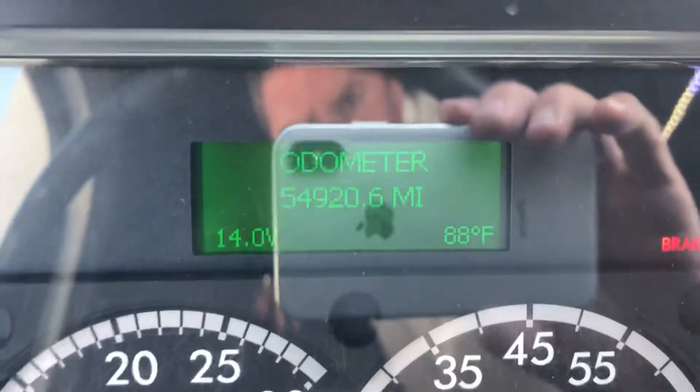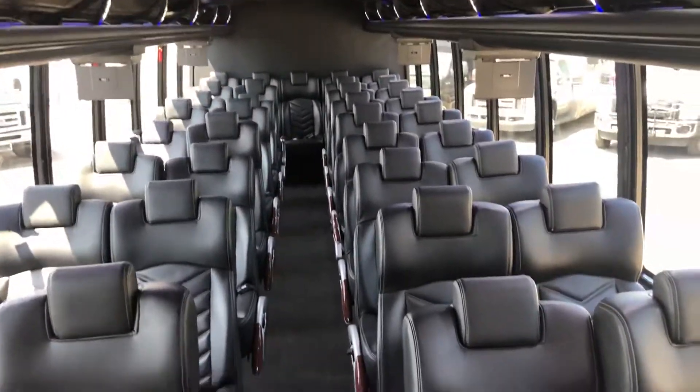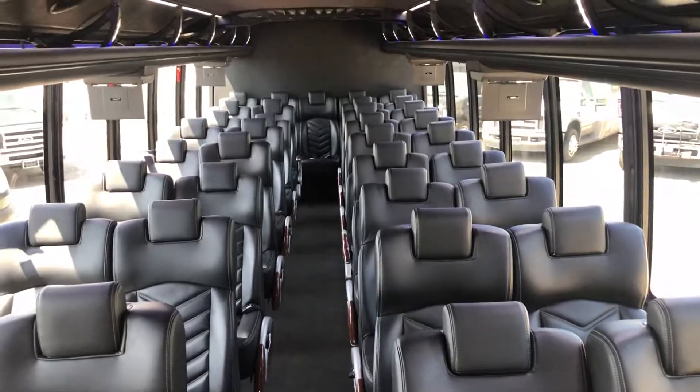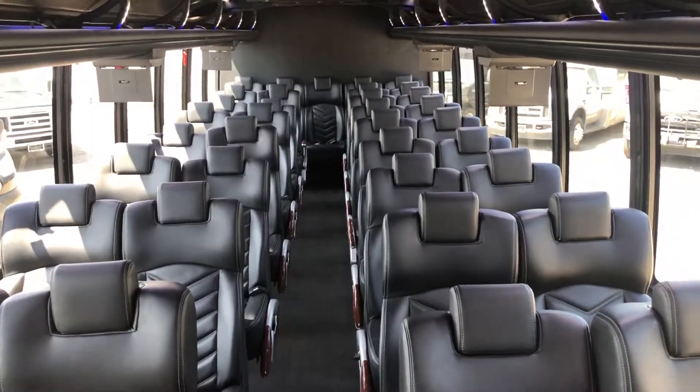Only 54,000 original miles. This is a California vehicle, currently located in our office in Norwalk, California. Let us know if you have any questions on this or any other vehicle. Thank you.